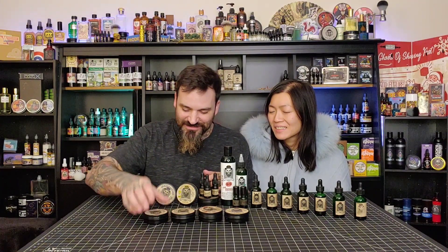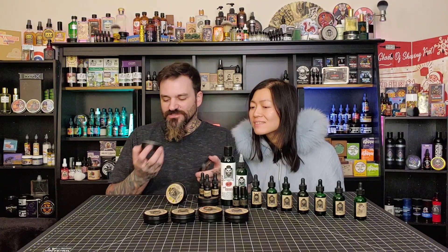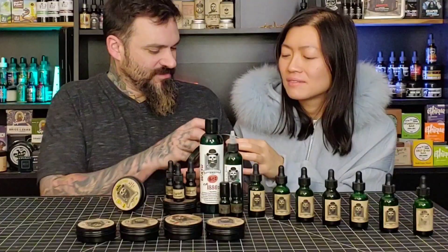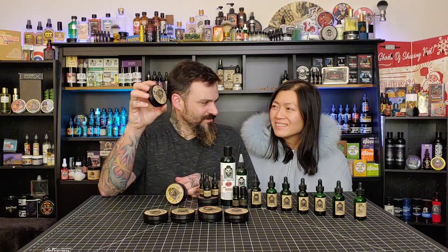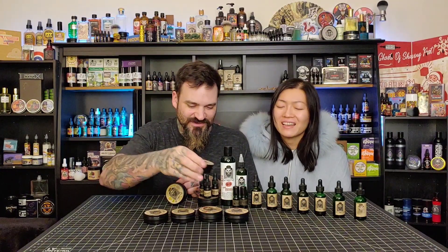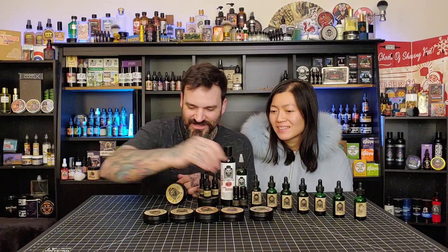Berserker Bastard definitely has to go up to the front for me. Next one up is Graceful Bastard - another one I've dug into a little bit. It's a really sweet scent, it's got like a citrusy sweet, almost candy vibe. Yeah, it's not the scent I really enjoy. I'm going to put it in the back, but make note - I do like this one, I think it should go a little higher.